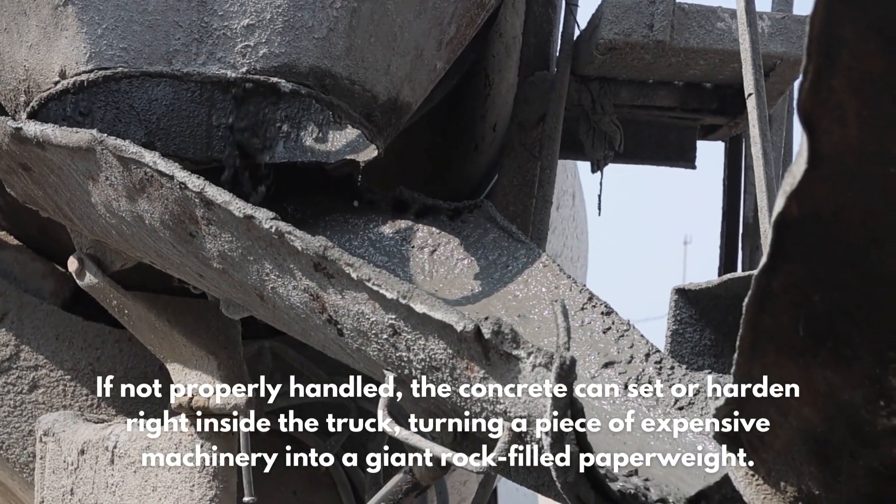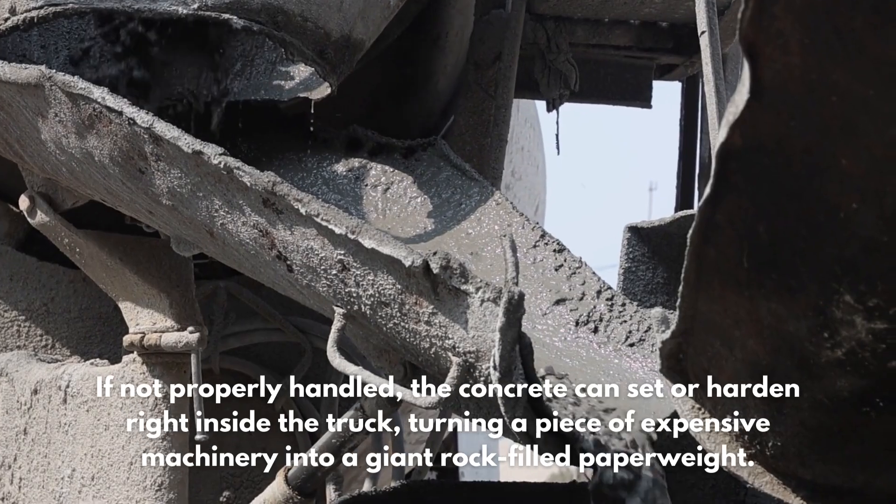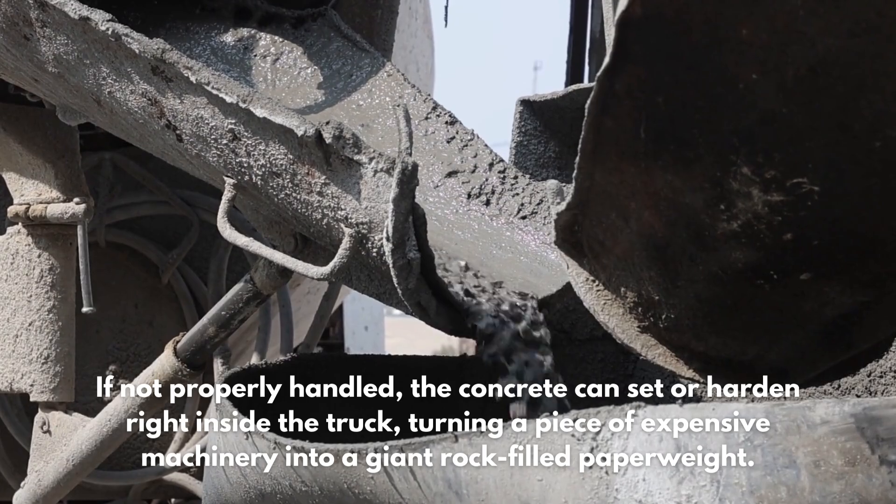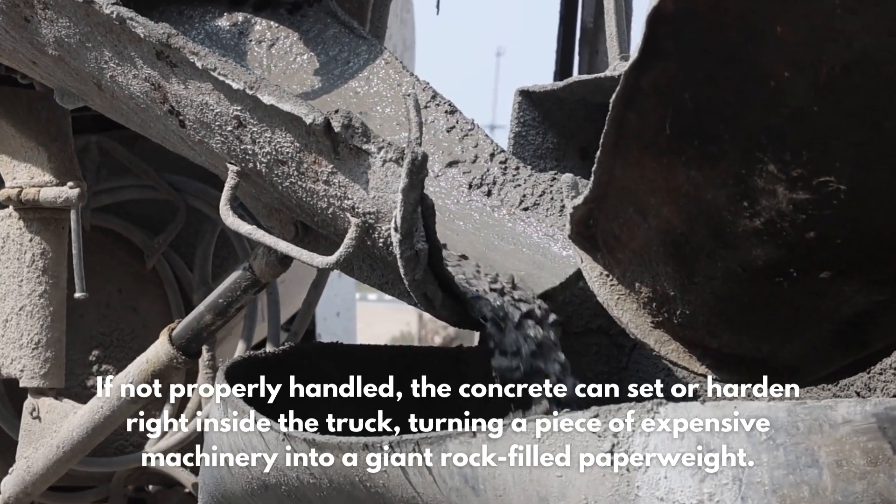If not properly handled, the concrete can set or harden right inside the truck, turning a piece of expensive machinery into a giant rock-filled paperweight. So how do we stop that from happening?